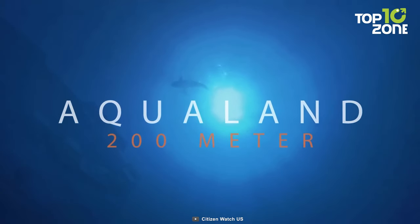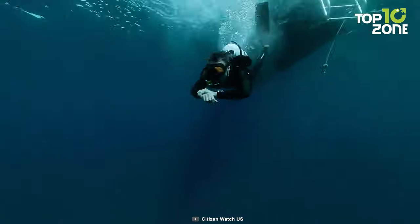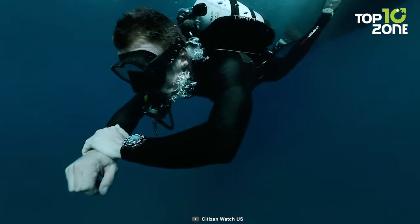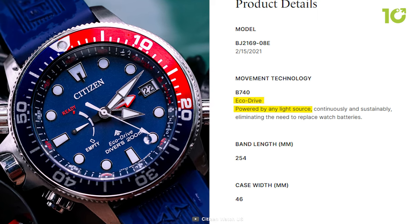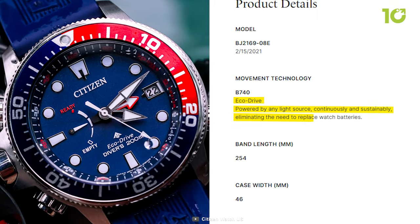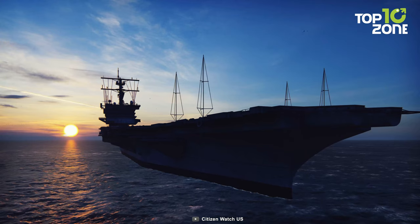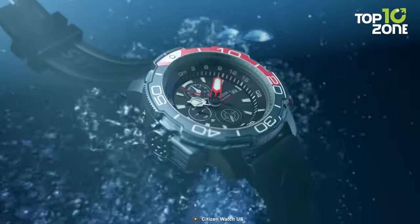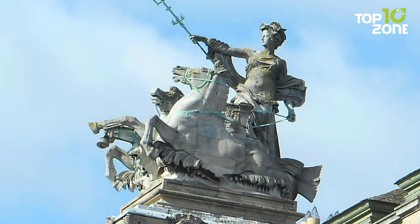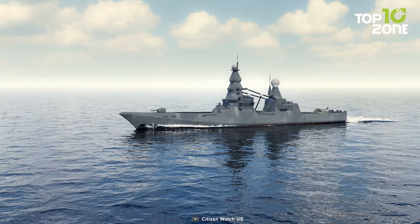With a water resistance of 200 meters, it effortlessly transitions from casual poolside moments to intense scuba undertakings. Most remarkably, its EcoDrive technology ensures perpetually charged operation, driven by any source of light. The Citizen Promaster Aqualand embodies the Navy's dedication to precision, innovation, and style. It is more than a watch — it is an embodiment of maritime prowess, making it an ideal partner for the US Navy's endeavors.